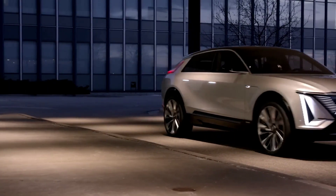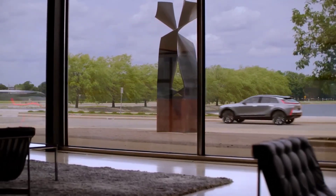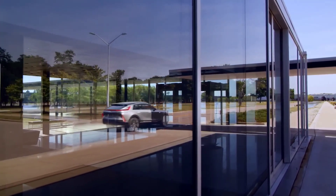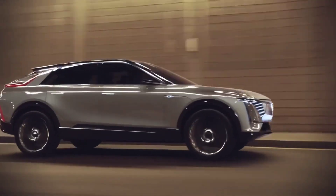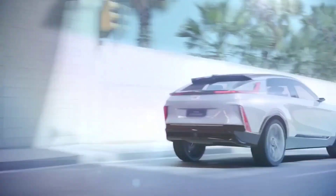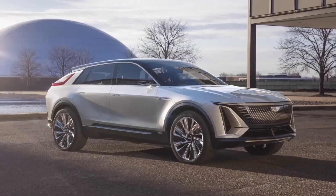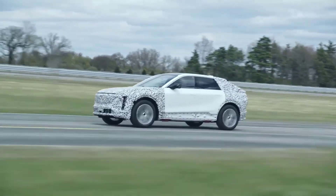The new Cadillac Lyriq comes in two trim variants: a single-motor rear-wheel drive and a dual-motor all-wheel drive. The rear-wheel drive offers a maximum range of 312 miles on a single charge and produces 340 horsepower and 325 pound-feet of torque. The dual-motor all-wheel drive variant is powerful, producing 500 horsepower and 450 pound-feet of torque.